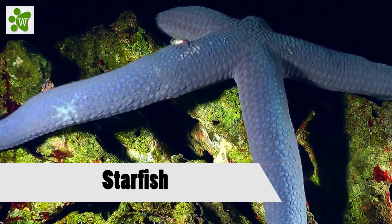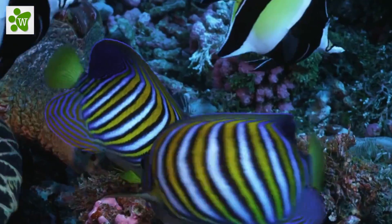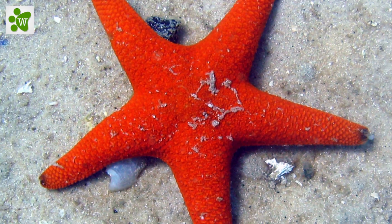First of all, they're not fish at all. As a matter of fact, they don't have gills. Isn't it strange? They don't even have scales and fins like fish do, and they move quite differently from fish.